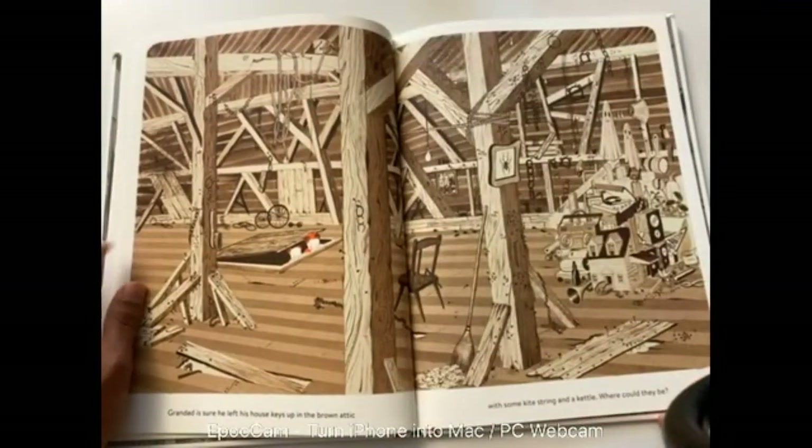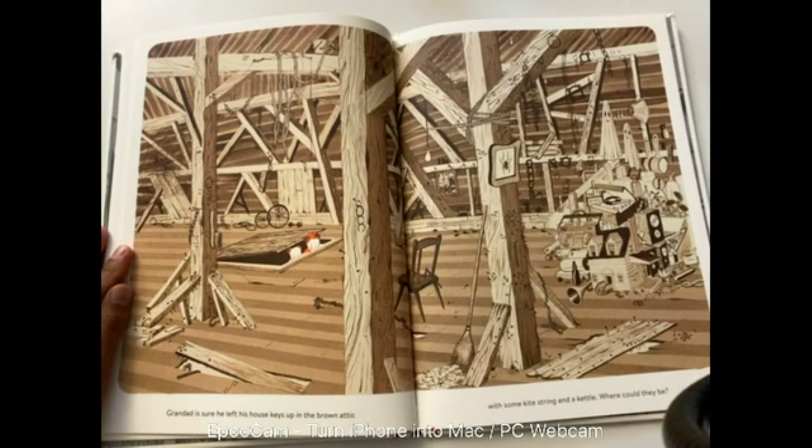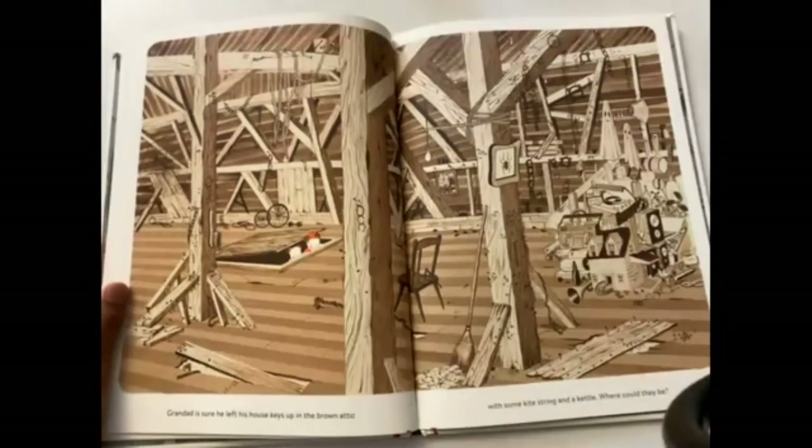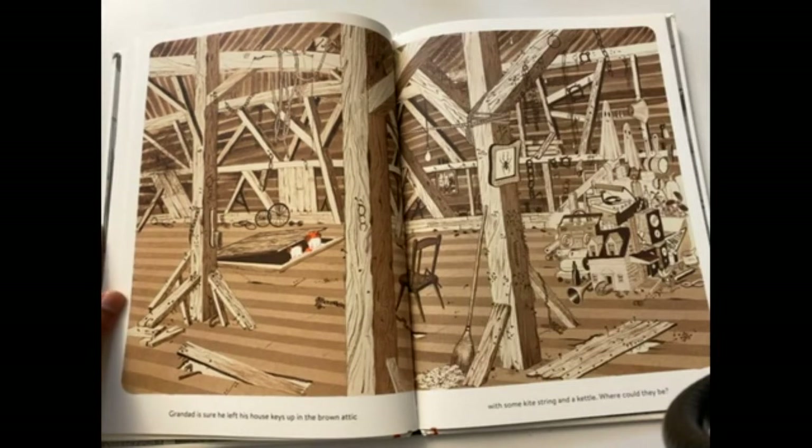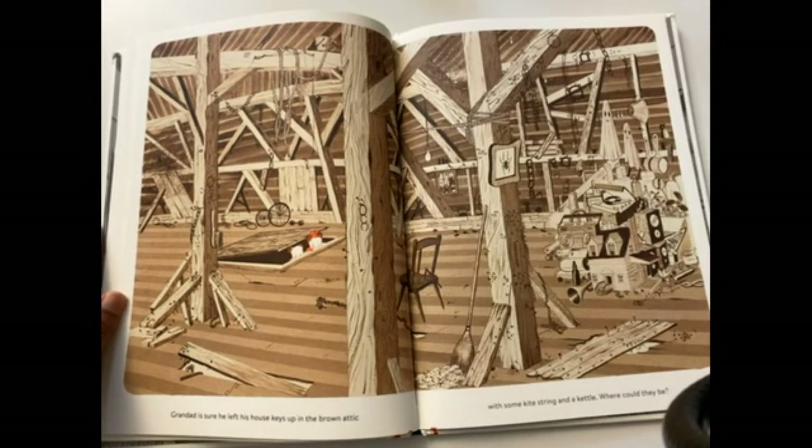Granddad is sure he left his house keys up in the brown attic with some kite string and a kettle. Where could they be? His house keys — in the brown attic with some kite string and a kettle. Pause the video. Make sure you put in the comments section if you found the house keys in the brown attic.